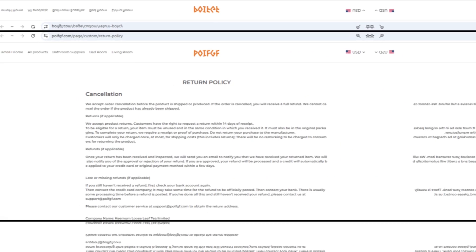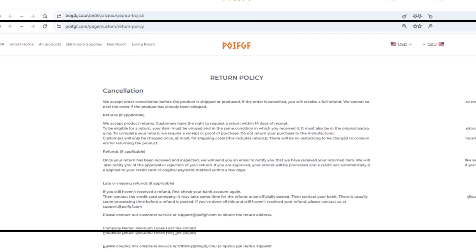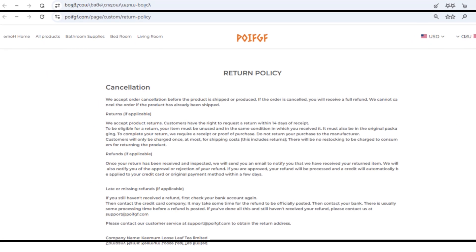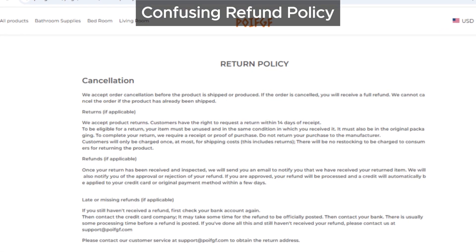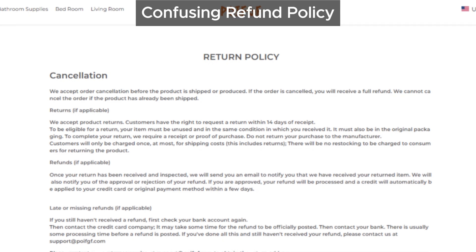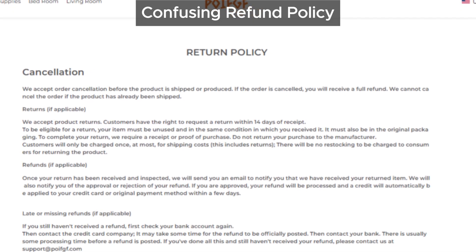Let's also look at their refund policy. It's worded in a confusing way that could make it really challenging to get a full refund if something goes wrong. With policies like this, getting customer service to respond favorably is often more difficult than it should be.